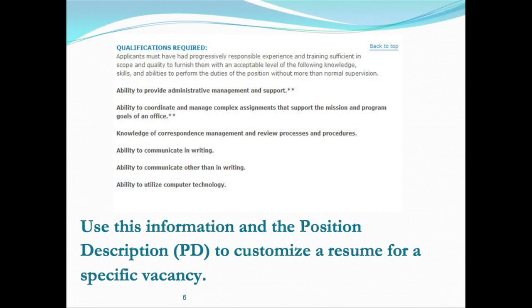The next thing you want to look at are the qualifications that you're going to be evaluated against. They're in the vacancy announcement, usually indicated under 'Qualifications Required.' There are usually six to eight KSAs that you'll have to respond to. The KSAs that have the double asterisks are very important — they're considered critical.